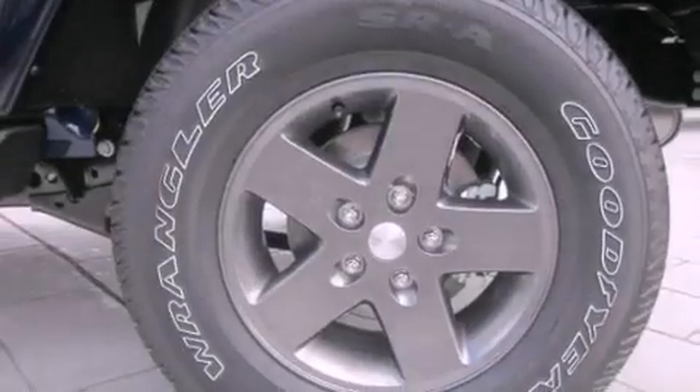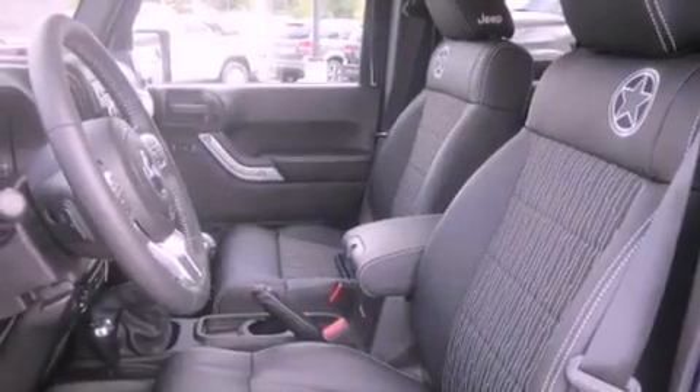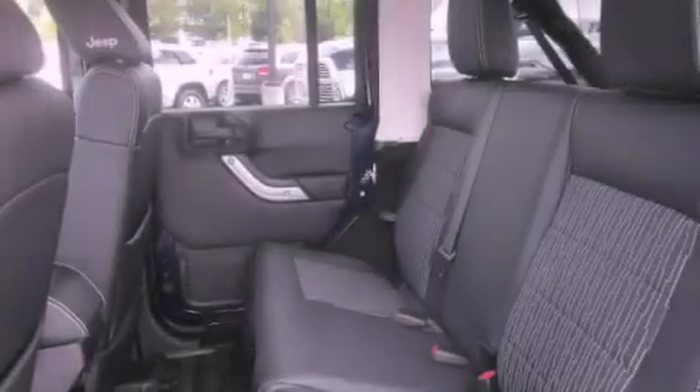Its top features include traction control and stability control systems, commercial-free satellite radio, alloy wheels, and a tire pressure monitoring system.